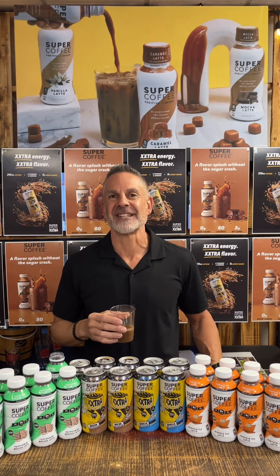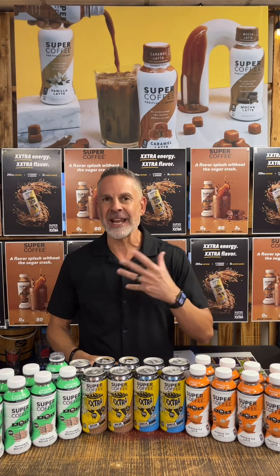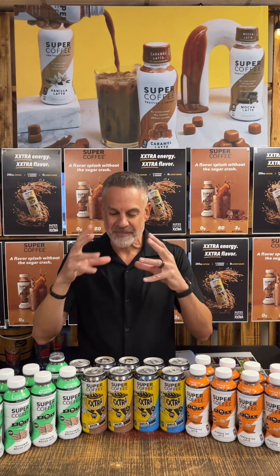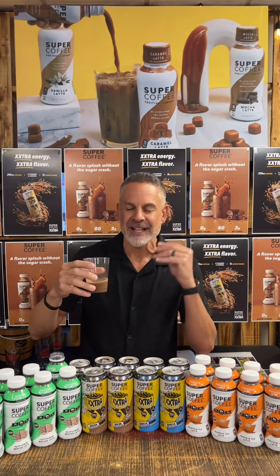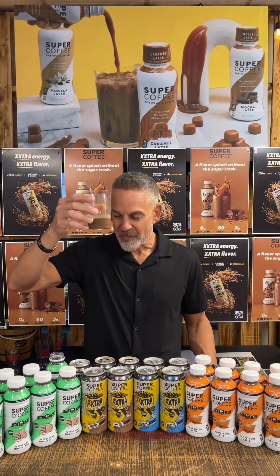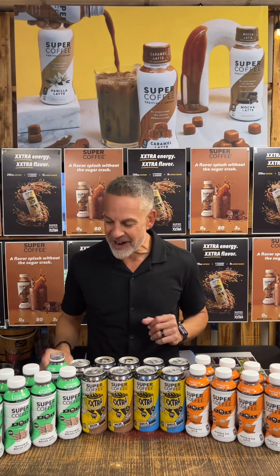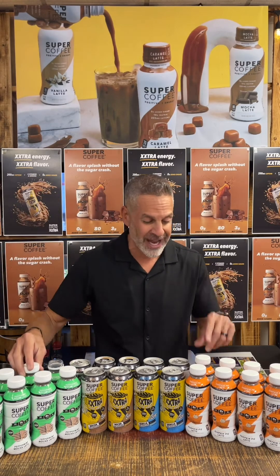That is good tasting — wow. It's like eating a peppermint patty but drinking it. Really good, mixed with the coffee and that hint of peppermint. Really good, very delicious. And these are only 80 calories right here.